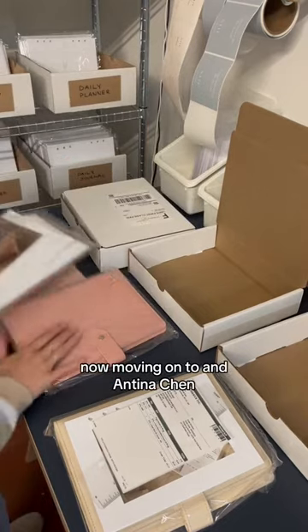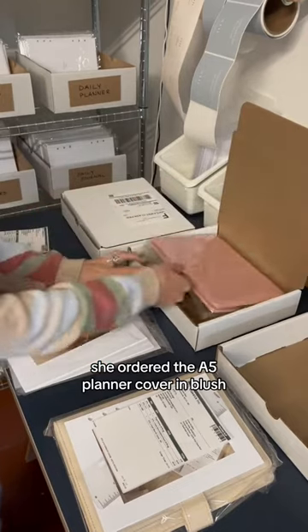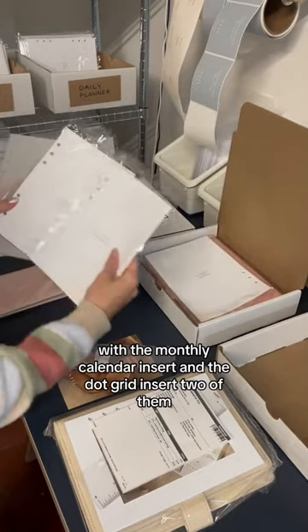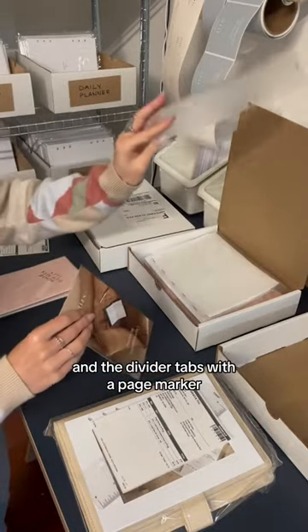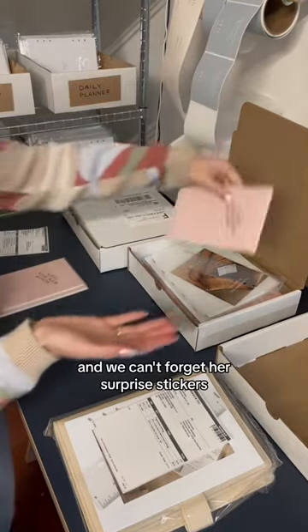Now moving on to Antina Chen. She ordered the A5 planner cover in blush with the monthly calendar insert and the dot grid insert — two of them — and the divider tabs with a page marker. And we can't forget her surprise stickers.